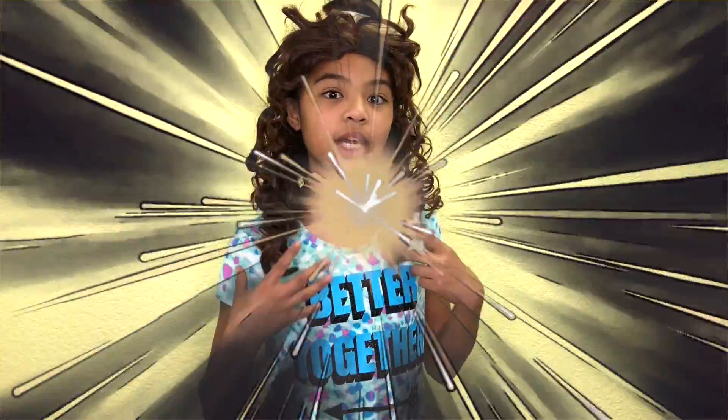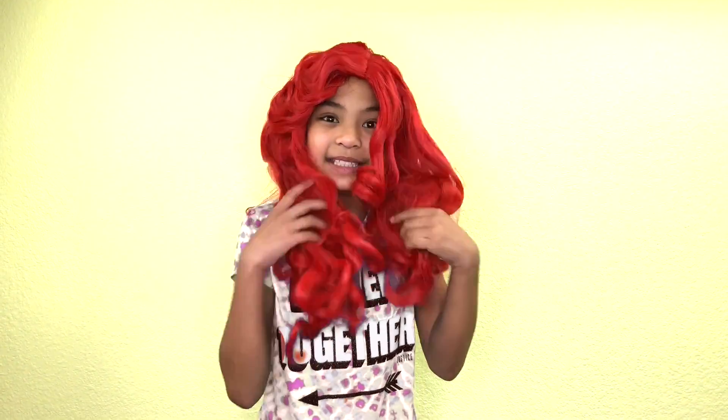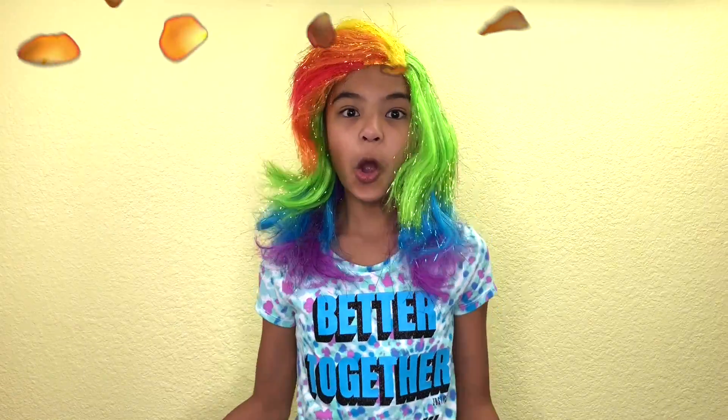How about this? Do I look good in brunette hair? Red hair like strawberries and watermelons — so yummy. OMG!